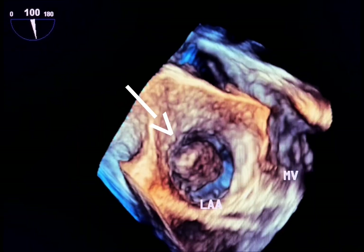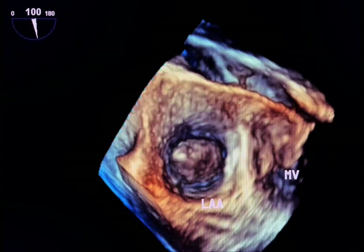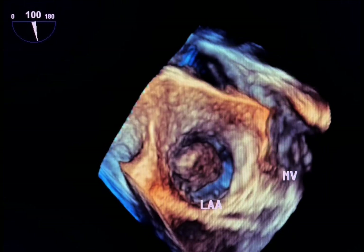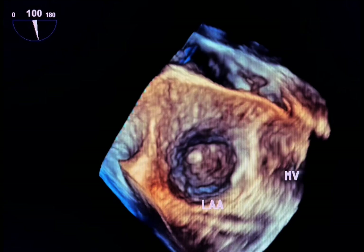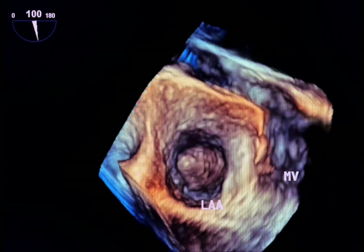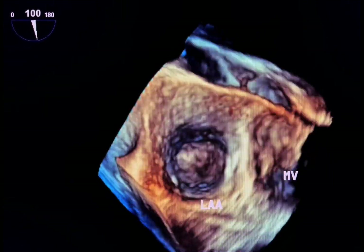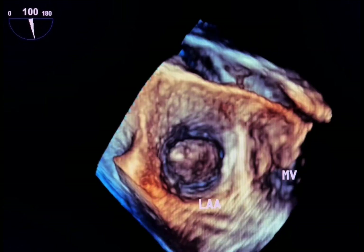In this view, the clot is illustrated in the opening of the left atrial appendage. In short, the detection of a smoky pattern is a red flag that the left atrium, especially the left atrial appendage, may harbor a dangerous clot. It is really a call to act decisively.